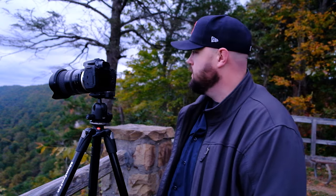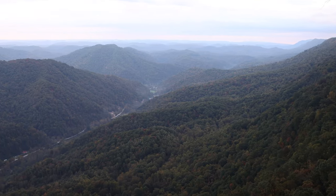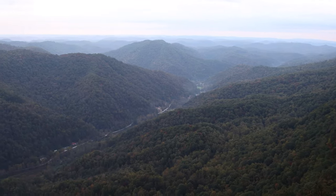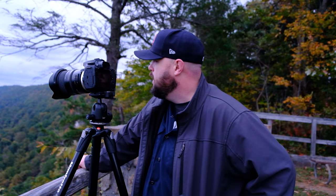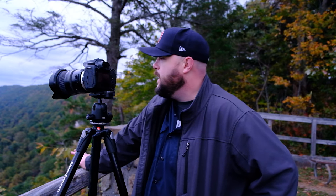Hello everyone, welcome to Kingdom Come State Park in Harlan County, Kentucky. Early morning start, October 21st, 2021. I've been spending quite a bit of time here at Kingdom Come for the past few weeks, getting here early in the morning, getting some sunrise shots. I actually scheduled a couple of days off from work to come down here and hopefully capture some fall color.